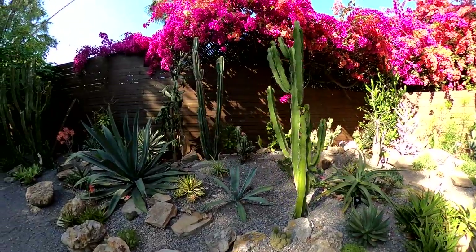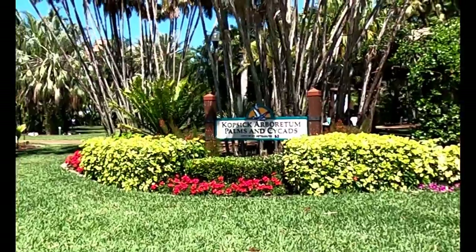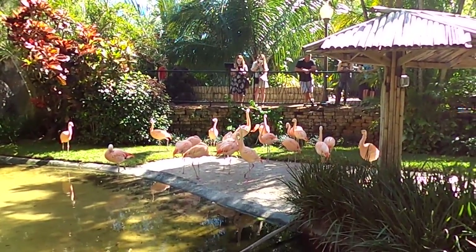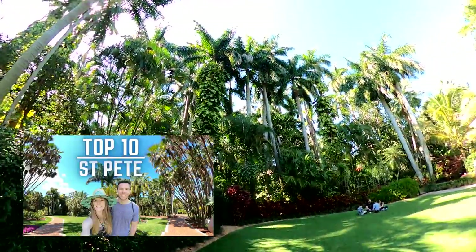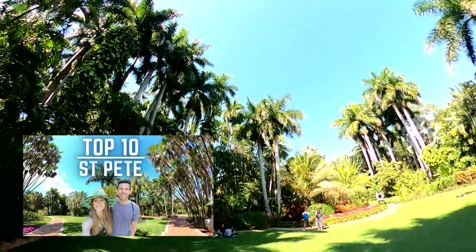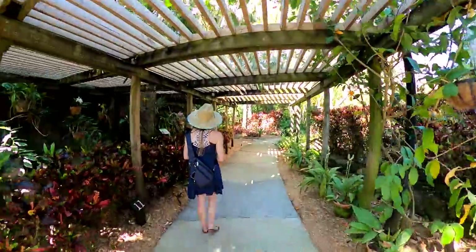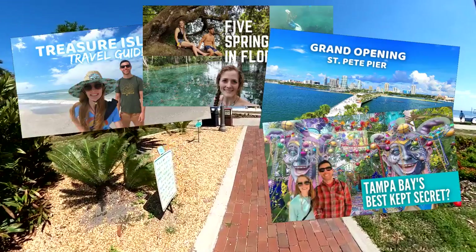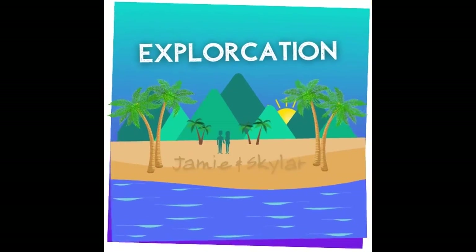As any of you who are familiar with St. Pete know, the Sunken Gardens and the Copsic Arboretum are just two of a seemingly endless amount of activities to enjoy in the St. Pete area. If you're interested in seeing more things to do, we recommend checking out our Top 10 St. Pete video — we'll put a link in the description below. If you enjoyed this video, be sure to give it a like and let us know in the comments. If you're interested in more Tampa Bay area content, be sure to subscribe and turn the notifications on. Thanks for watching.